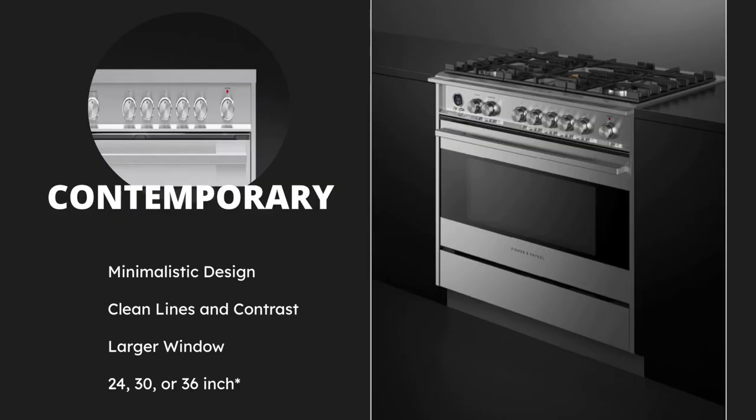For Fisher and Paykel's contemporary design, it represents a minimalistic aesthetic. The contemporary range gives both a modern and traditional design, featuring clean lines, tonal contrasts, and a signature design feature that has become one of their most popular choices. The contemporary look is really balanced — it uses even proportions, leaner knobs and handles, and a larger window. It comes in three sizes: 24, 30, and 36 inches. There is no 48-inch because that would represent a more bold or professional look.